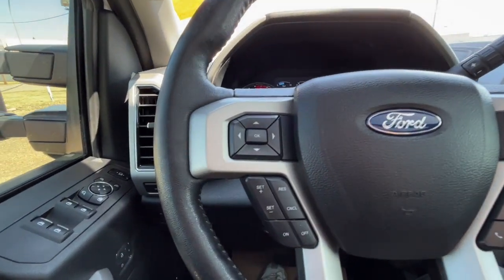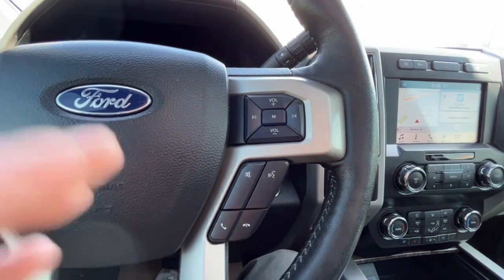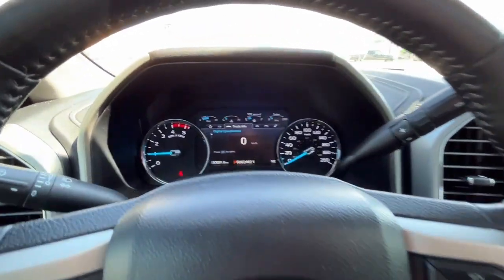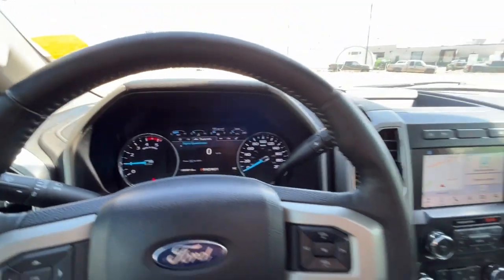Looking at the steering wheel, on the left-hand side we have our cruise control settings, and on the right-hand side we have audio controls, our answer and end call button, and our voice activated system. Looking at the odometer, we have about 93,000 kilometers.